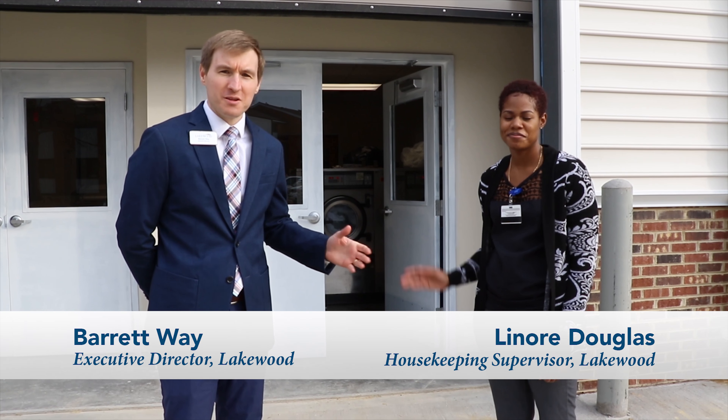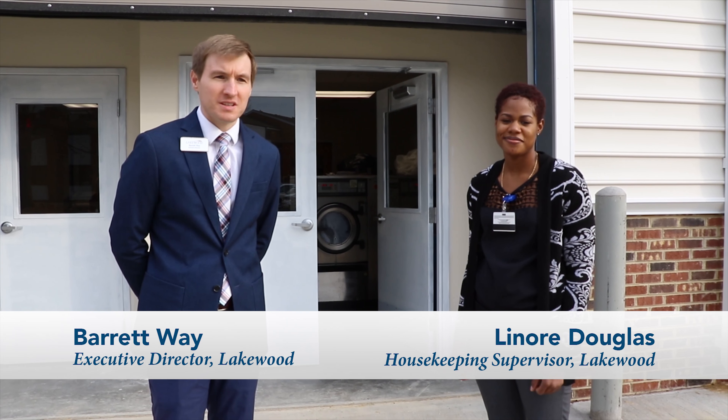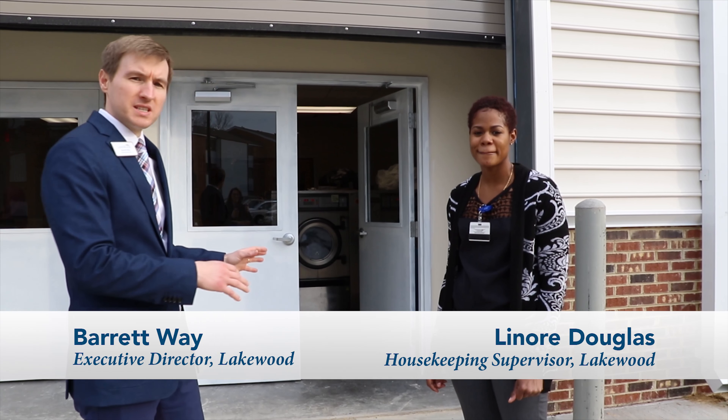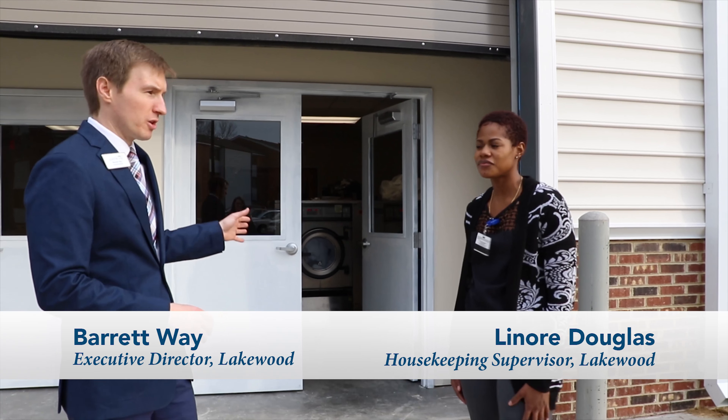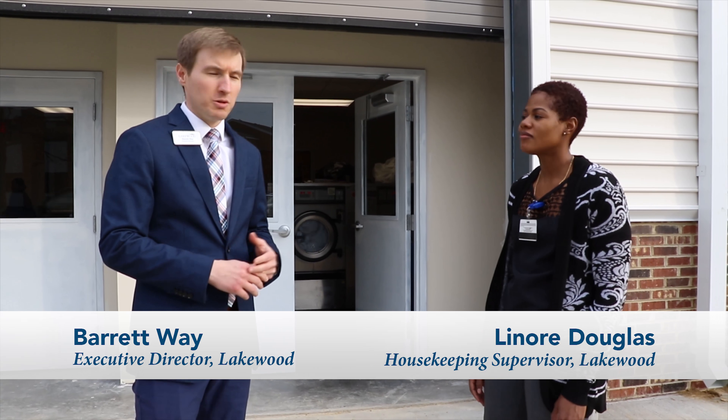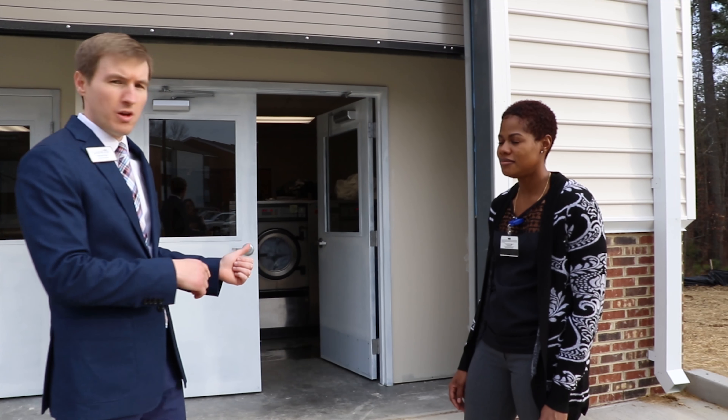I'm with Lenora here. Lenora is one of our housekeeper supervisors, and we're really excited about the maintenance building — this part of the building being completed. We recently just received our certificate of occupancy for the laundry space. We just started laundry — I think we started yesterday, this evening. So Lenora, do you mind walking us through the laundry space?